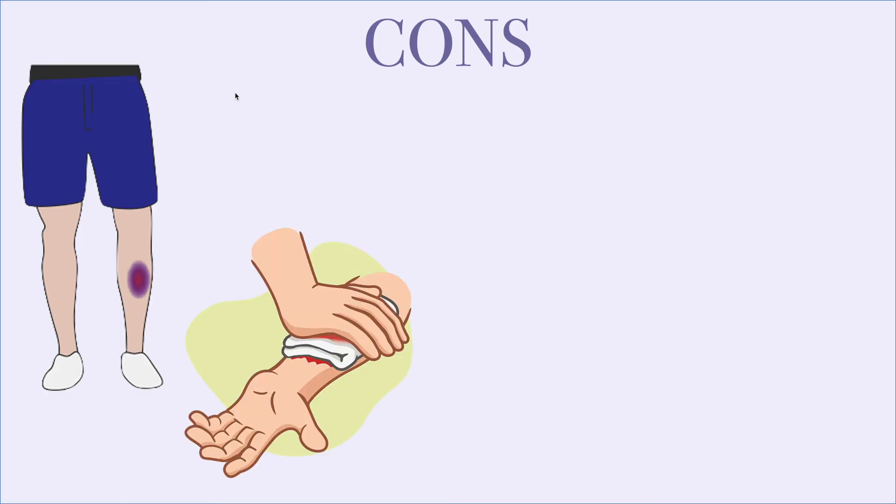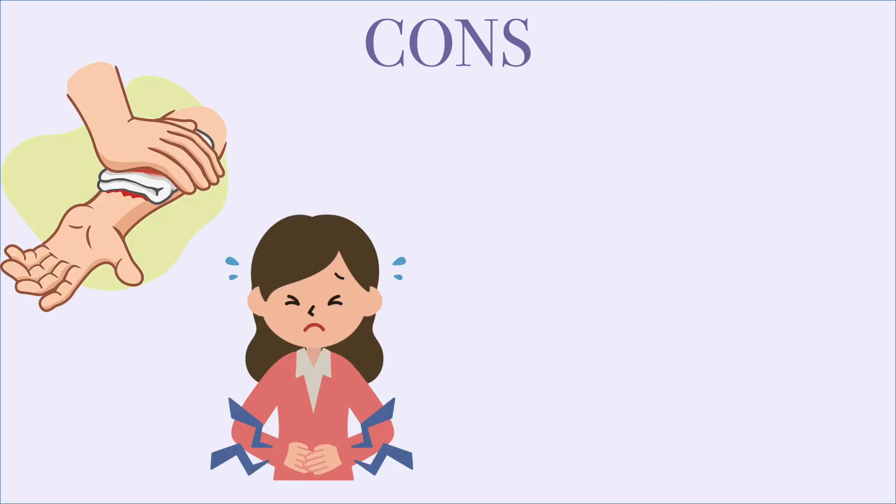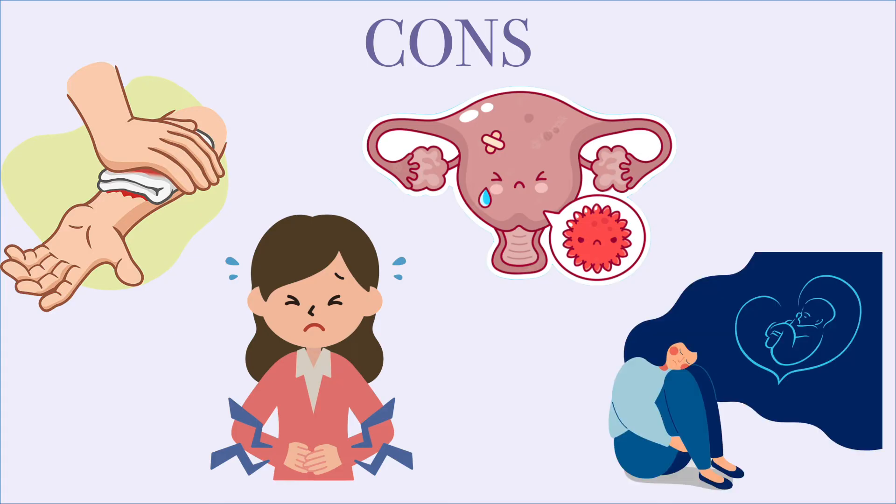There are minimal risks to getting a karyotype done. The bone aspiration and biopsy technique can result in bruising, bleeding, infection, soreness, and tingling in the legs. The risks of amniocentesis or chorionic villus sampling are bleeding, cramping, infection in the uterus, miscarriages, and virus transmissions, which are all very rare.